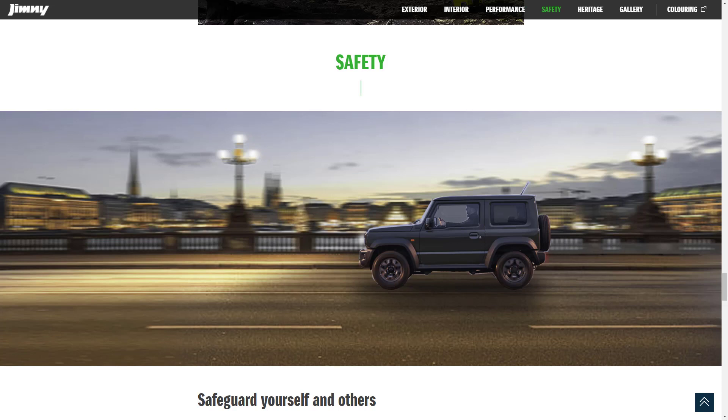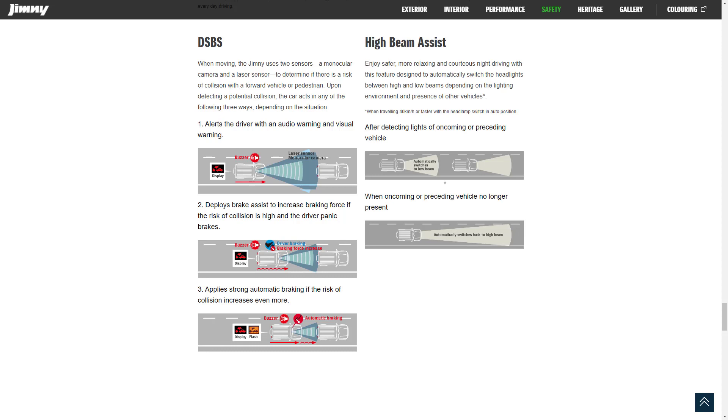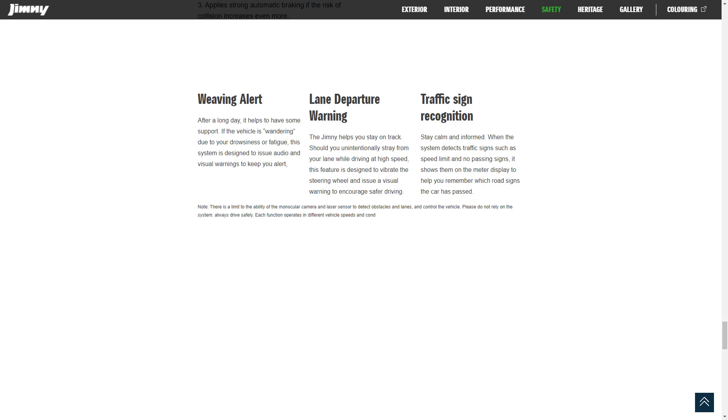Let's find out about the safety features for the Suzuki Jimny. The first thing they want to tell us about is DSBS — some frontal collision prevention system — and they cover the three steps of how that system works. Over to the right, we've got high beam assist, which automatically switches the headlights between high and low beams depending on the lighting environment.